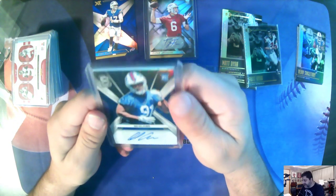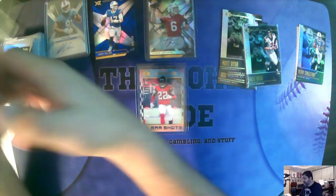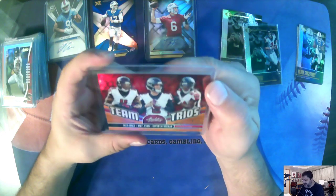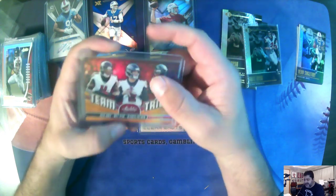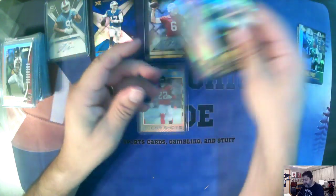I'm really not digging this camera, so this will be the only video with this one. Ed Oliver, Spectra, Buffalo Bills, numbered to 199. Here's a Team Trios — Jones, Ryan, and Freeman for the Falcons, numbered to 75. That will go with the Atlanta Falcons personal collection.